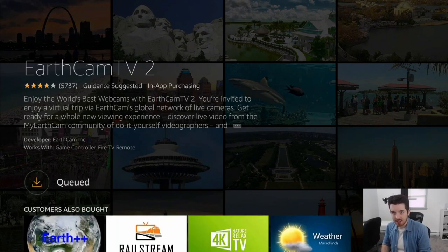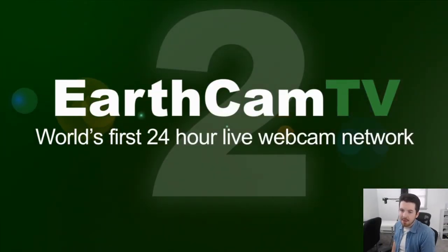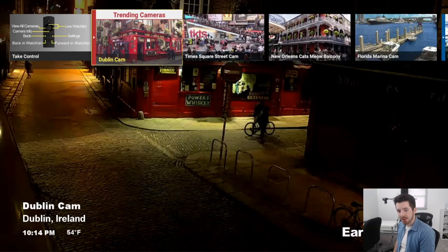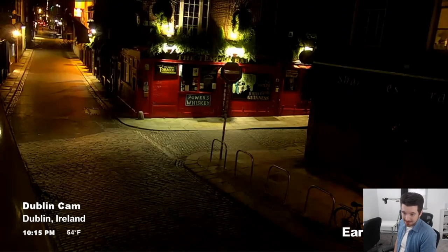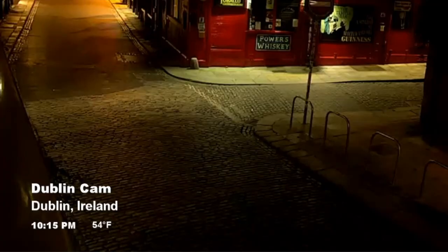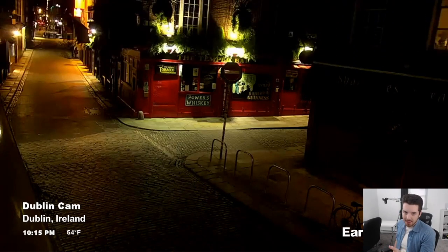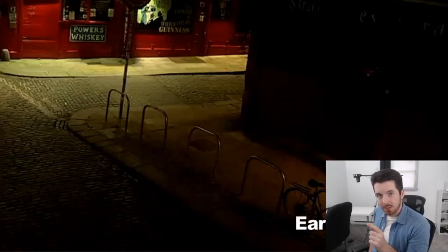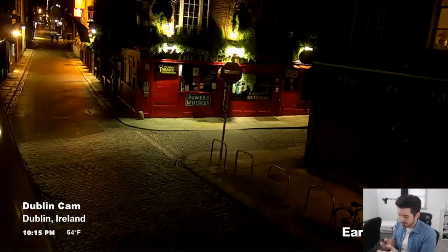EarthCam TV 2 calls itself the world's first 24-hour live webcam network. As soon as you launch the app, it immediately starts playing a live stream. Right now we're in Dublin, Ireland — it's currently 10:15 PM there and 54 degrees. The bottom left shows info about what you're watching. The app has music playing by default, but it lets you choose between music and the audio of the live stream itself.